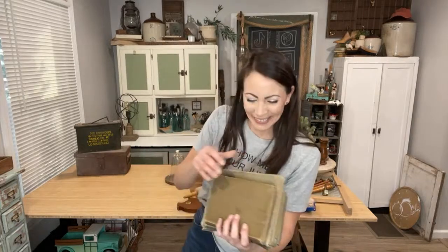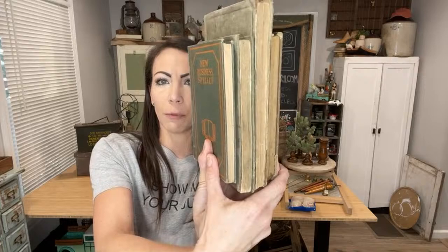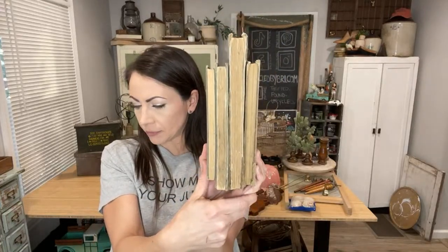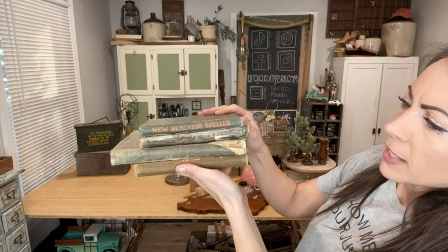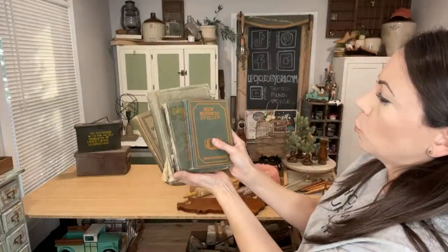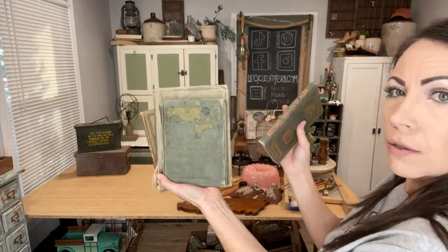I grabbed these books — he had a lot of books. I grabbed the four that were in the worst shape and held them all together. I like to group them and sell them in lots. Look at the beautiful old pages on this one — and the spines are really cool and decrepit. There's a school theme here: the New Business Speller, the Easy Road to Reading, the Abridged Academy Song Book, and a Grammar School Reader Book Too — cute little set.